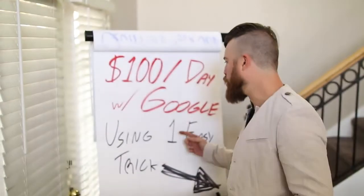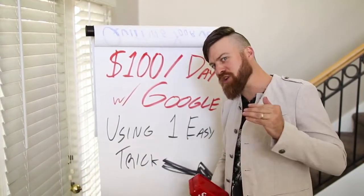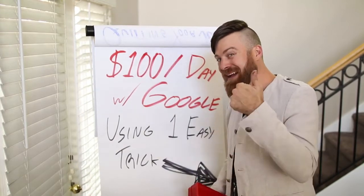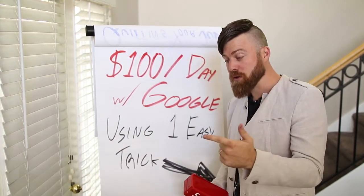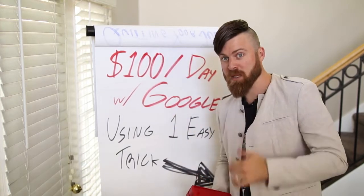In this video, I'm going to show you how to make $100 a day using one weird trick with Google. I'm going to show you how you can do it fast and easy, so you can get money sent either by check or by wire transfer to you within a week.